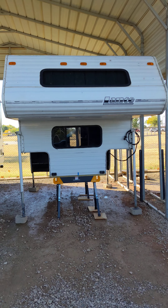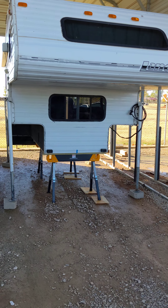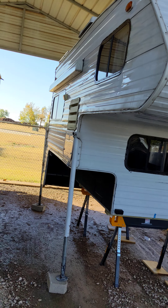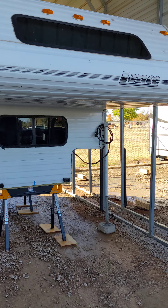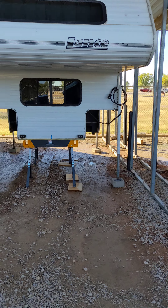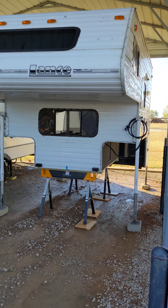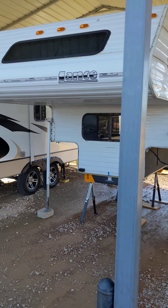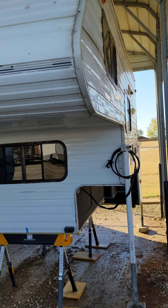What's up YouTube? It's been a while. Wanted to show you guys what I picked up after some time. Thinking about getting one — it's a Lance Squire 4000, a 96 model. It's in really good shape.